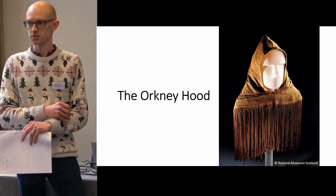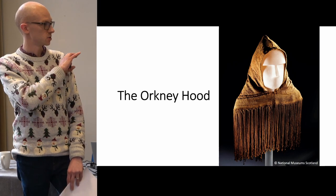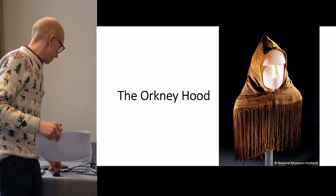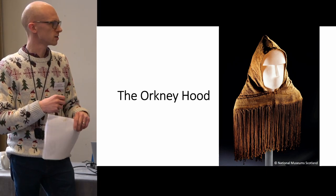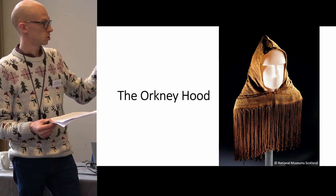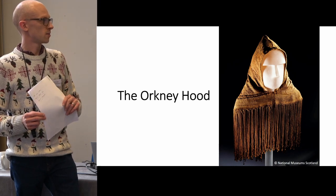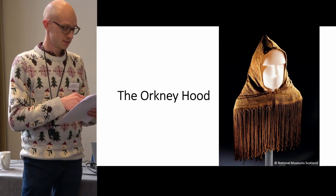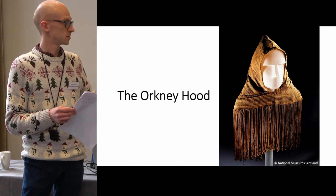Before we move on to fragments, I want to start by talking about a complete object — this absolutely beautiful garment, the so-called Orkney Hood, recovered from a peat bog in 1867. It's a woven garment produced from Shetland fleece wool, and contrary to the very stern-looking face you see wearing the hood, experimental archaeology has shown that rather than a heavy-browed adult male, it probably fit a nine-year-old girl. It dates to the early medieval period, around 200 to 600 AD, and it appears to our eyes complete.